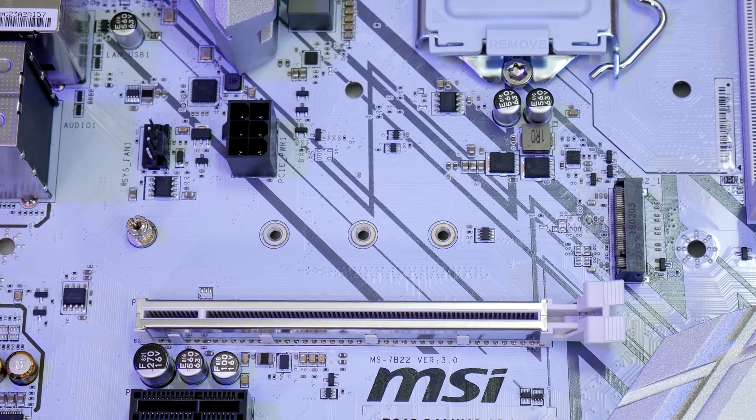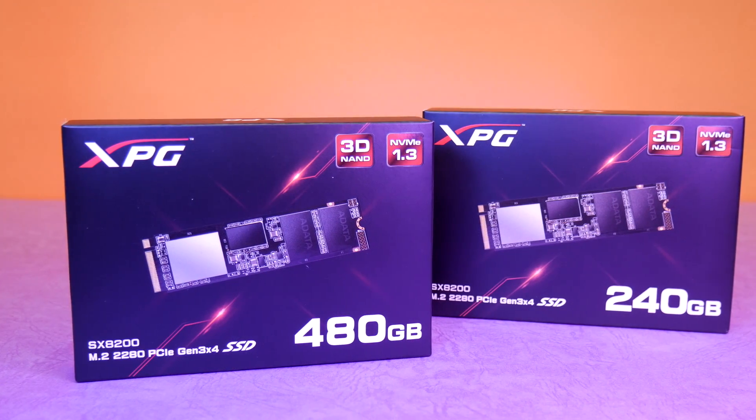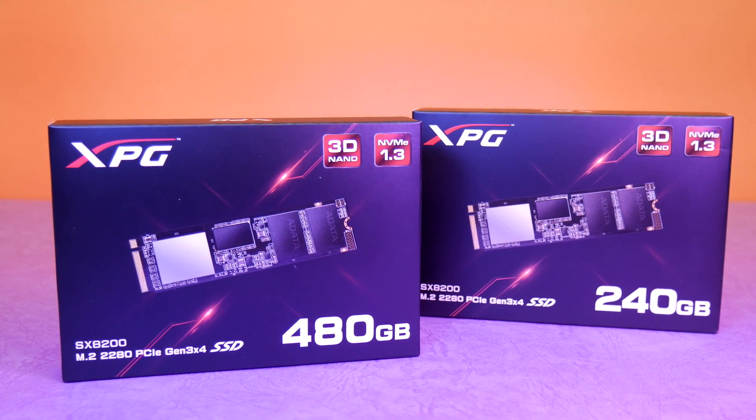So what will you need to get this speed? You'll need a motherboard with an M.2 slot that can boot off the drive, but bottom tier motherboards usually don't have an M.2 slot. With Adata's latest and greatest SX8200 PCIe SSDs, I have super fast systems now.